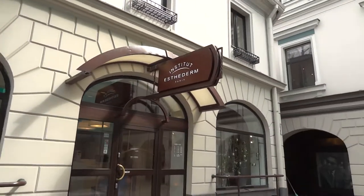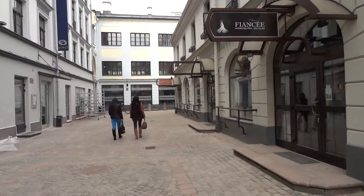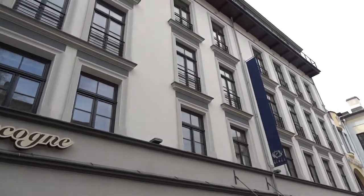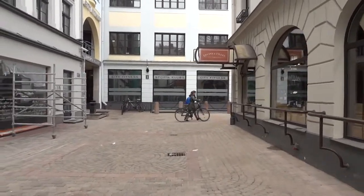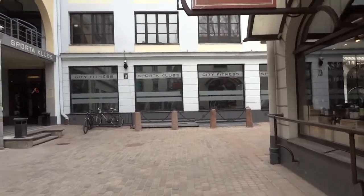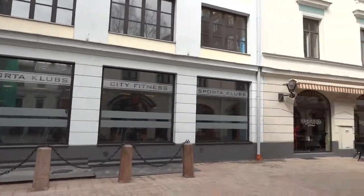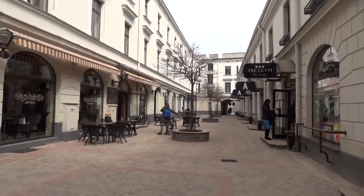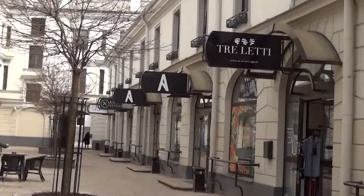We have Institut Esthederm Paris here. That's the Bergs Hotel. During the USSR times, this place was kind of emptied and taken from its original owners, the Bergs family. But after the USSR collapsed, it was returned to the family and they restored this place with more shops and boutiques.